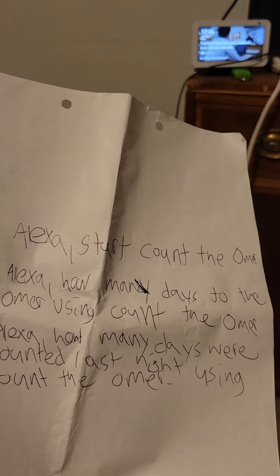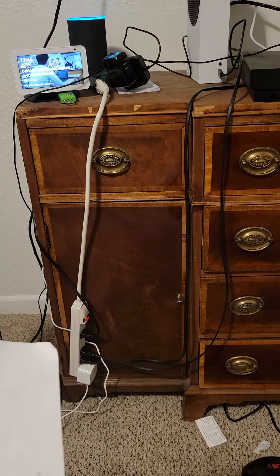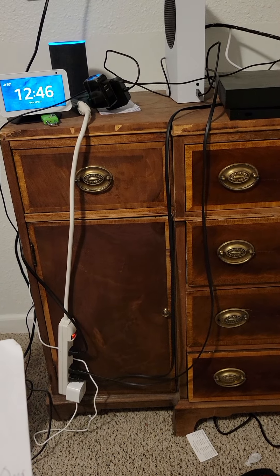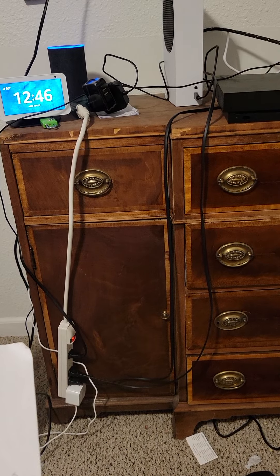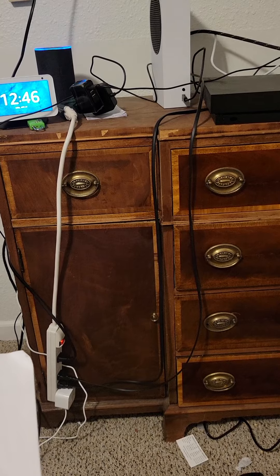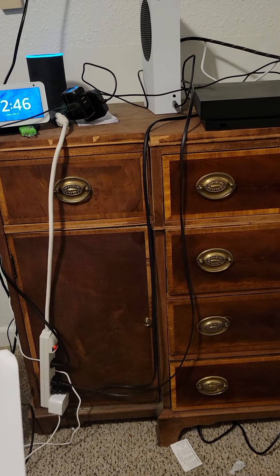Alexa, how many days to the Omer using count the Omer? [Device responds:] Sorry, I couldn't understand, but I may have a few recommendations. There's a skill called Omer Counter — would you like to try it? Yes. Okay, here's Omer Counter. Tonight we will count 12 days to the Omer, which is one week and five days. That was kind of a back-behind-the-back sort of way.